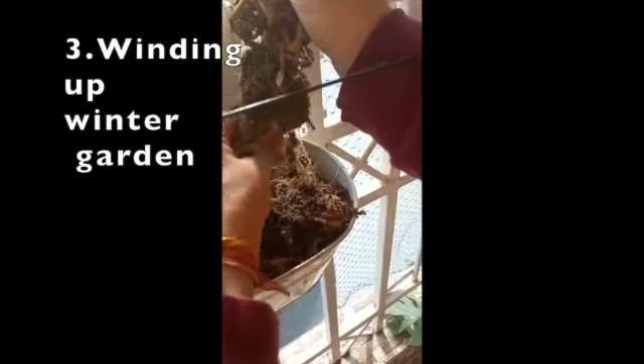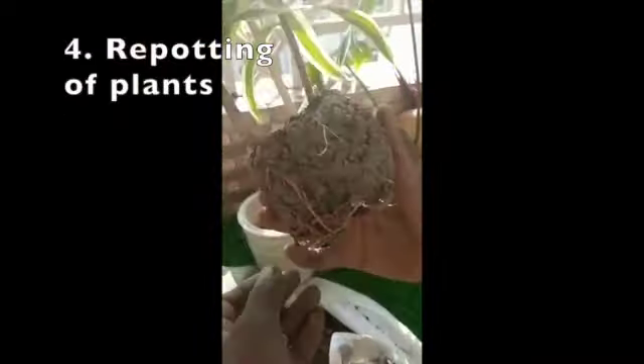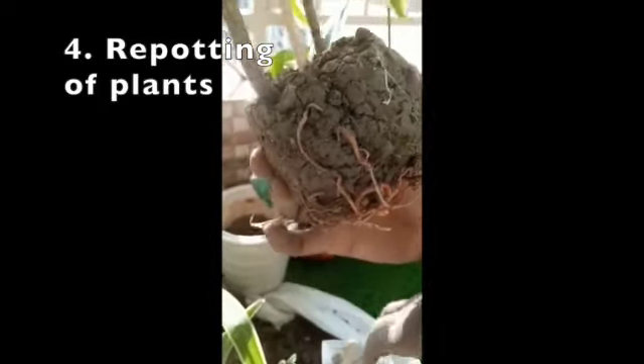The third thing is the most painful — winding up your winter garden. With a little planning, you can actually preserve your winter garden for next year, either by preserving some seeds or preserving cuttings. But there are some plants you will need to dispose of. I'll do a separate video on that.